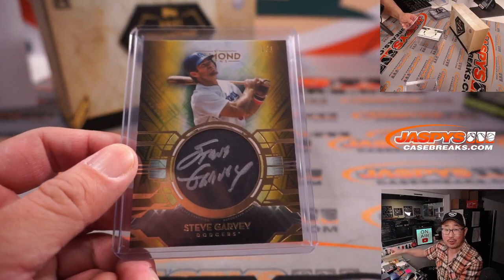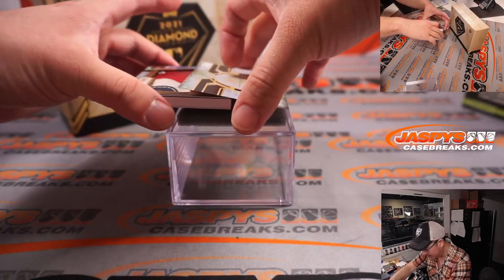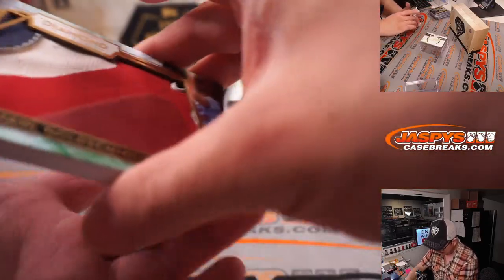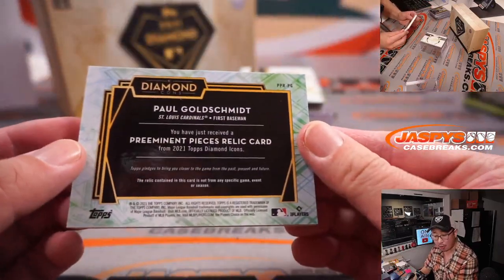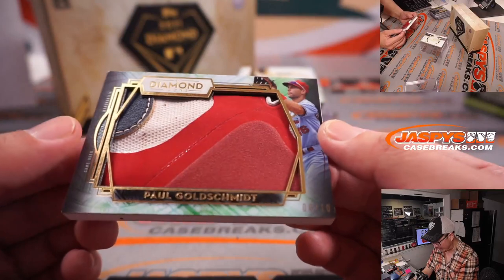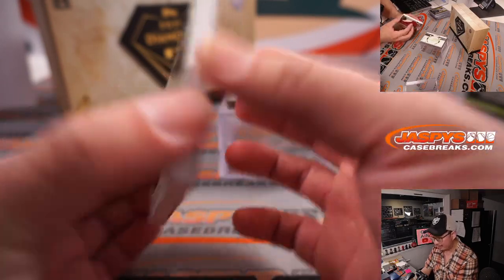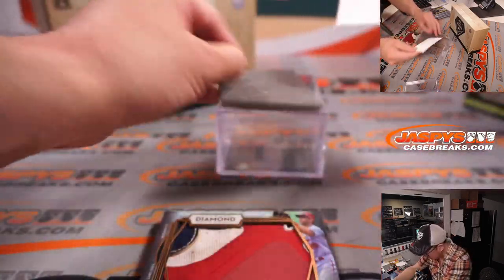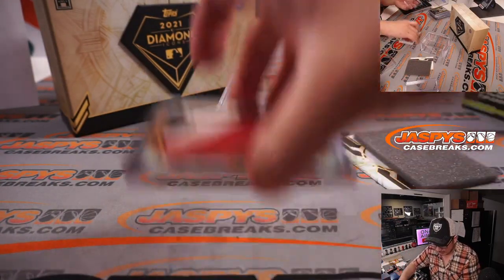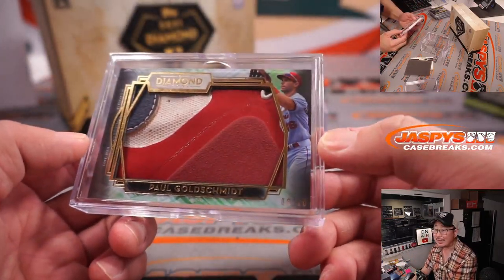All aboard the Big Hit Express! And the last one here — wow, it's a piece of his cleat! Paul Goldschmidt, Cardinals. Last spot mojo, Petey. Nice game-used memorabilia — part of his glove or the cleat, something like that. That's really awesome. Petey with last spot mojo, with the St. Louis Cardinals, gets the Paul Goldschmidt, six out of ten.